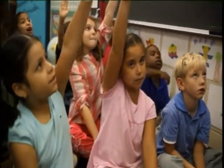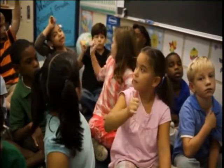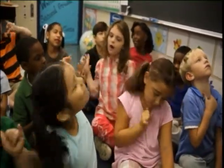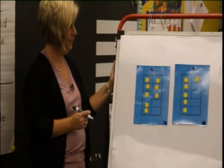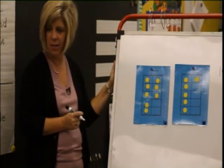Anybody willing to share? Lorena, how many dots? Lorena says 14 dots. How do you know that's 14?